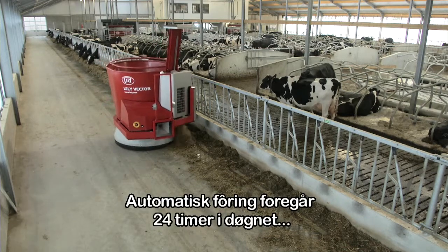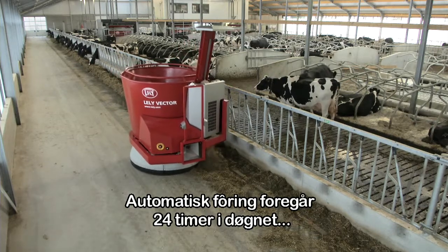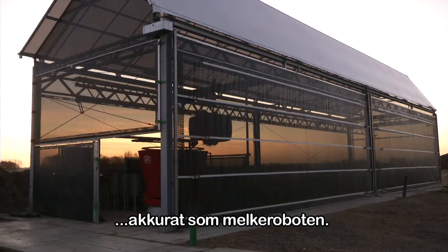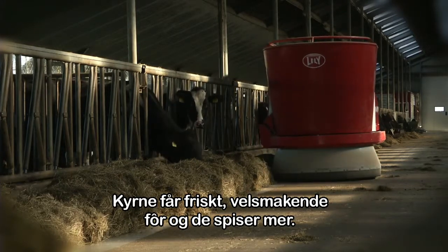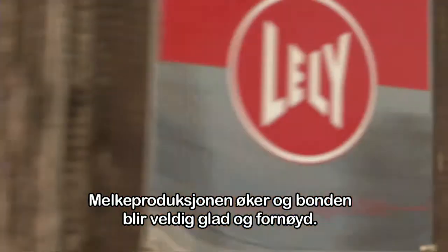With auto feeding happening all day, day after day — just like a milk robot — the cows get fresh, nice feed. They eat a bit more, milk production goes up, and the calves are really happy.